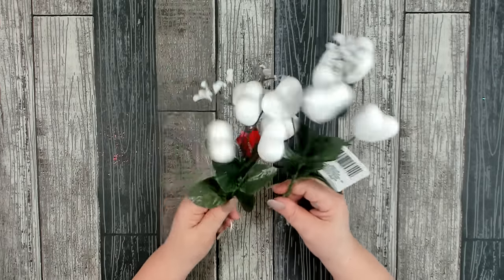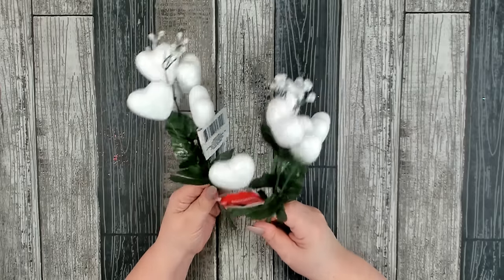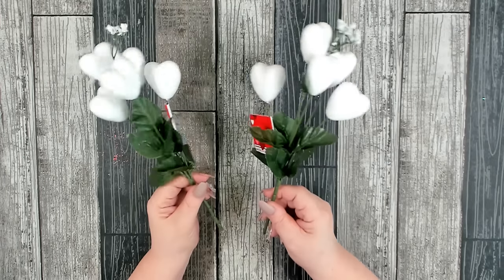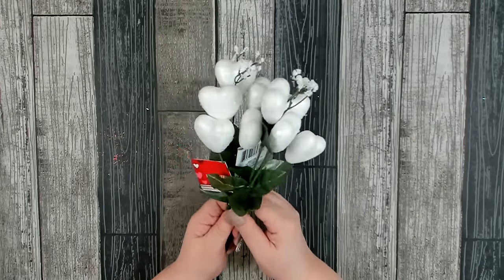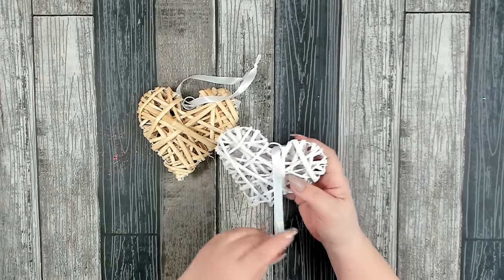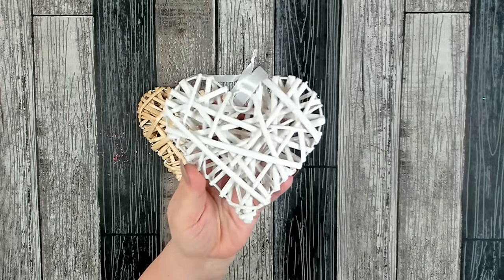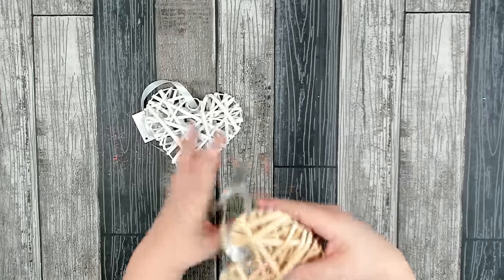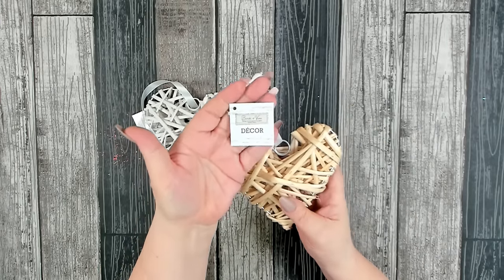Dollar Tree got in their heart picks again this year. They come in several different colors — I have most of the other colors but I used all my white ones, so I grabbed two more stems. I usually pull the hearts off and use them on my wreaths. I also found a couple more of these rustic hearts — I was happy to find a white one and picked up one more in the neutral. These are from the Birch and Vine collection, just calling it Decor.